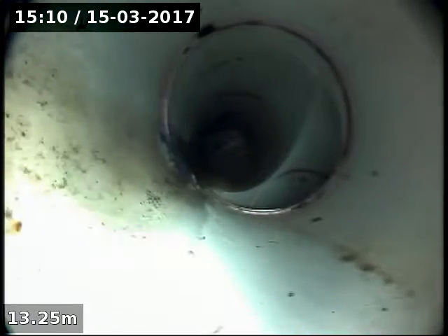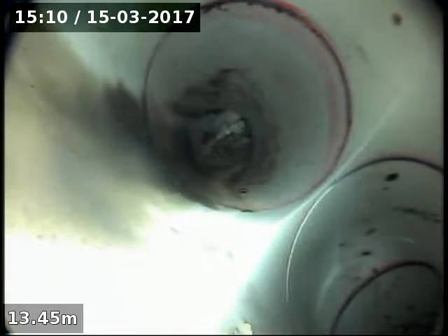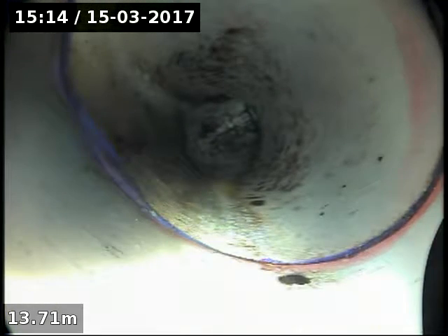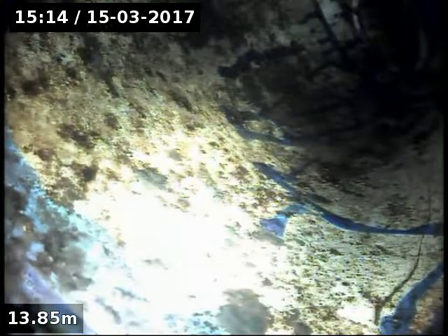So now we'll continue back up the drain to where we were before — that junction off to the right. So that's the head of the drain, which is the basin in the bathroom.